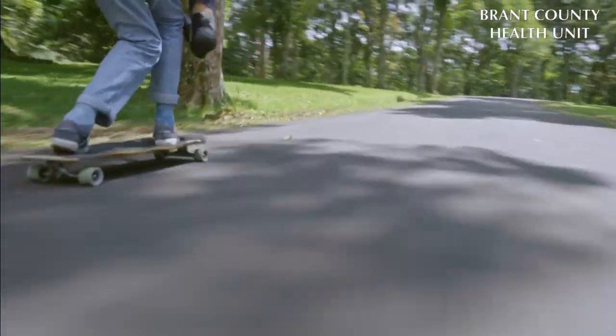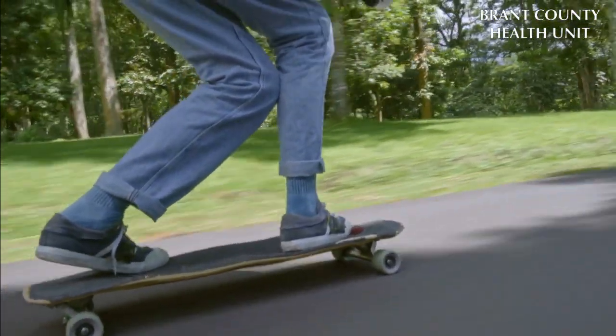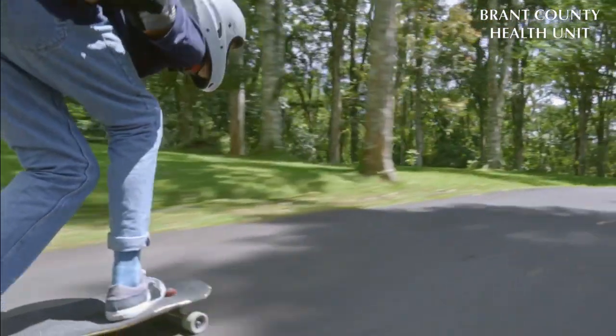My name is Maria DaCosta and I'm a public health nurse at the Brant County Health Unit and a member of the Active Transportation Working Group. Active transportation is any form of people-powered transportation like walking, skateboarding, rollerblading, cycling, and wheelchair use. We're going to show some of the great cycling infrastructure available in Brantford and how to use them safely.